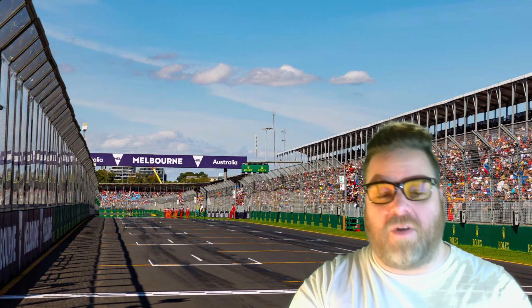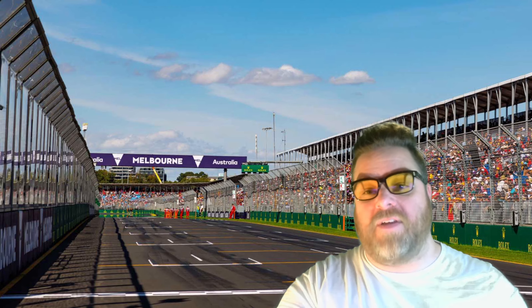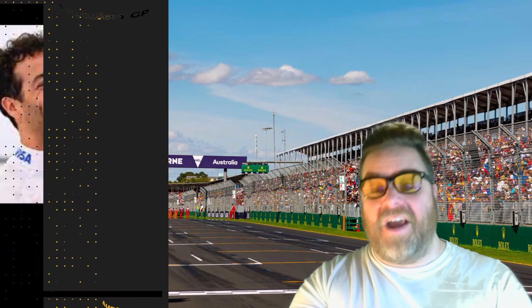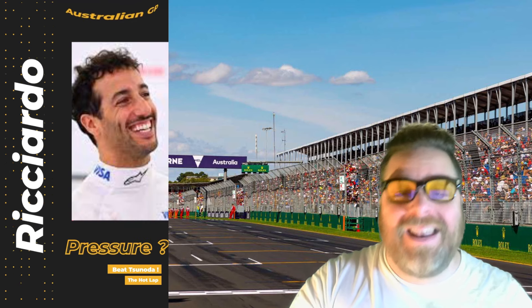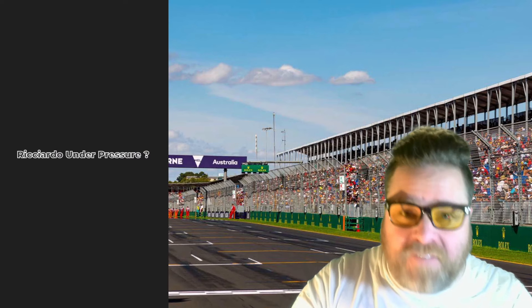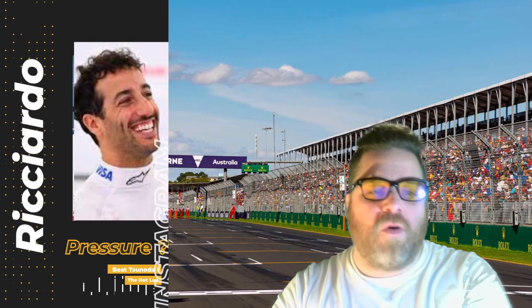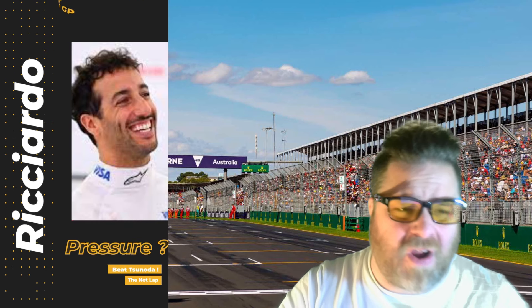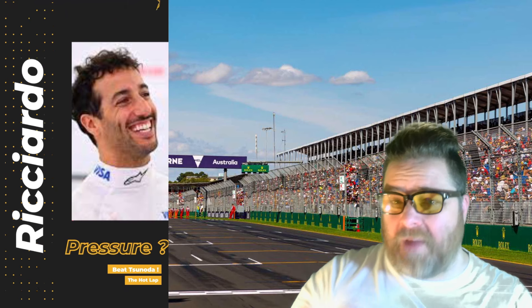One of the big talking points going into the Australian Grand Prix isn't even about one of the big teams — it's about one of the home drivers. Sadly, it's not Oscar Piastri; it's Daniel Ricciardo, who is under pressure heading into his home grand prix. He's said himself he feels the pressure. Former F1 mechanic Mark Priestley reckons Ricciardo's career is running down the clock, and Alan Jones has said similar things. He secured his full-time return in 2024 after an average 2023, despite a strong showing in Mexico.